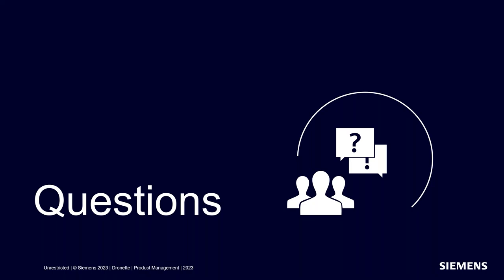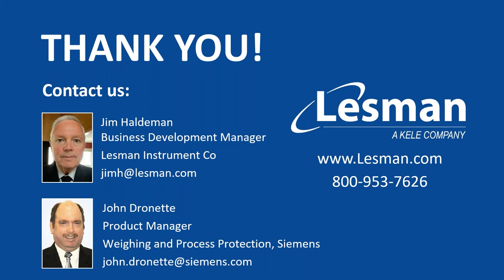That's my presentation for today. I hope you found some useful information. If you have any questions, please send them in now. After the presentation, you can reach out to Jim, your local Lesman salesperson, or reach out to me directly. I'm also active on LinkedIn, so I encourage you to connect with me there. Jim confirmed no questions had come in at that point. The contact information is on screen — you can contact Jim or John at the numbers listed. Thank you for your time and for attending, and have a wonderful day.